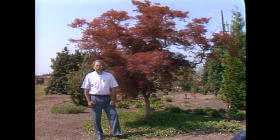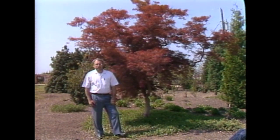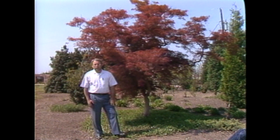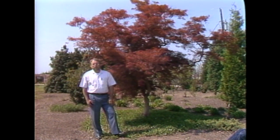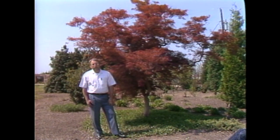Well, good afternoon, Mike. It's a pleasure to be with you here on your show today and to share with some of your visitors the plants in the Arboretum. I want to spend the first part of the time talking about probably one of my favorite plants and the symbol of the North Carolina State University Arboretum — the Japanese maple.